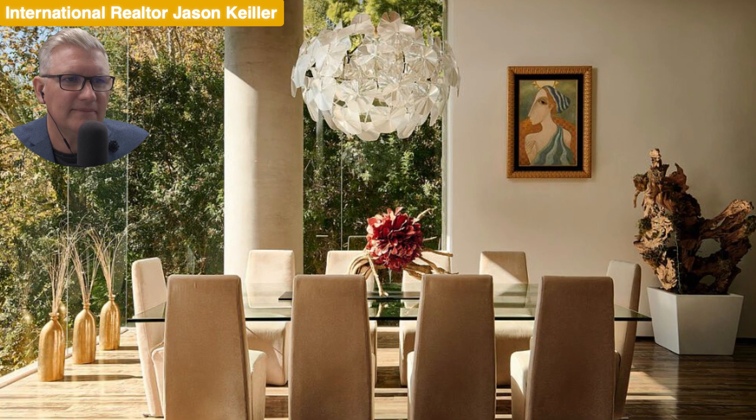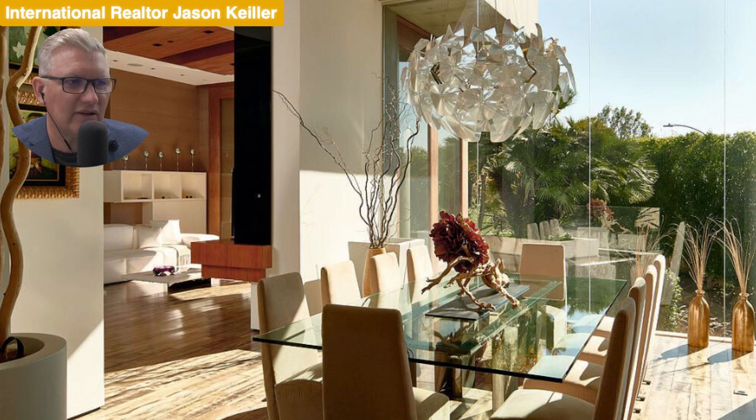What else have we got here? Let's zoom into this lovely light feature — beautiful painting as well. Looking at a different angle of the dining area, we see that natural light beaming through. Imagine living here — it's the lifestyles of the rich and famous.